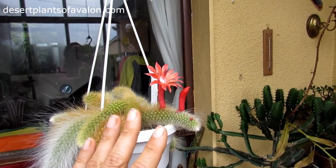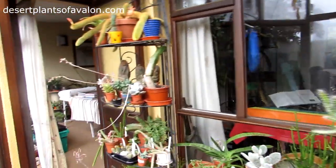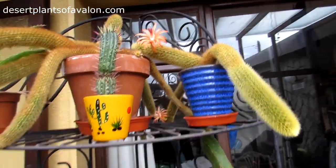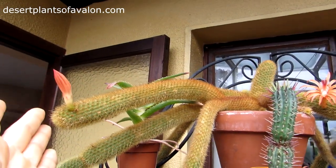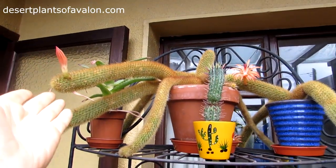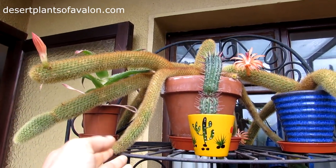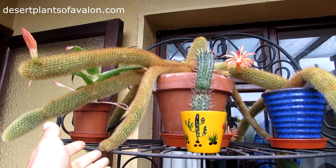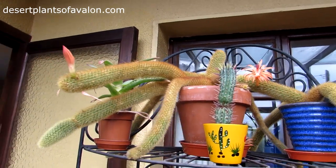What makes it even more special is I have my other Hildewintera, or Cleistocactus as it's named now — winterii — also in beautiful flower, and also with a bird. These two plants are obviously related. This one is commonly known as the golden rat's tail. Its name is Hildewintera orispinus, or Hildewintera winterii — two names for this beautiful cactus.